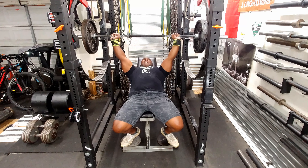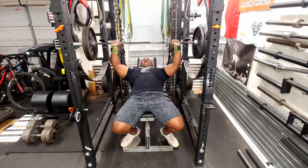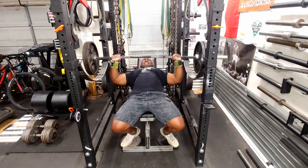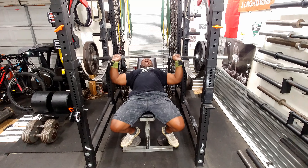I like to keep my back arched when I'm doing inclines. I make sure I squeeze the bar tight so I can involve my triceps, and there I am cranking out the reps. This is the hardest set — the set with the AMRAP reps.